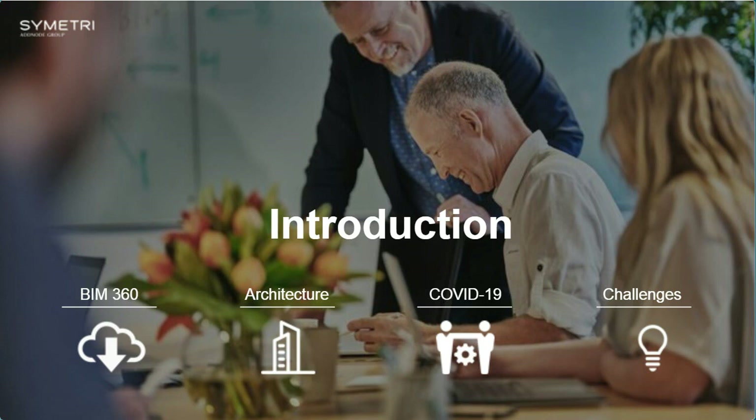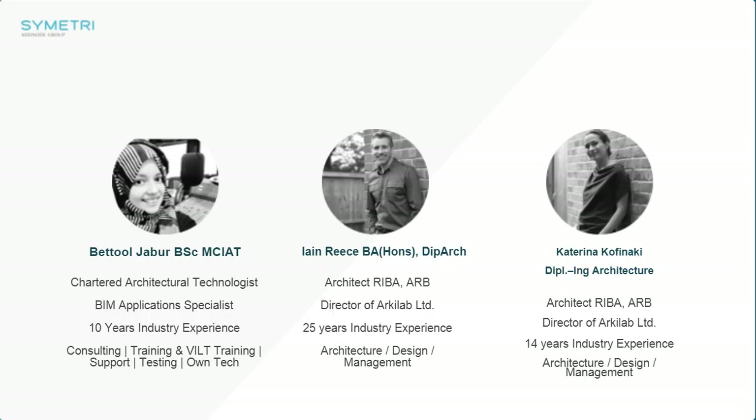One of the challenges we had is to do with setting up a company within the global pandemic — how this particular client has actually gone through those issues and challenges and overcome them. We're going to be looking at BIM 360, architecture, COVID-19, and any challenges that have come across with it. I'm pleased to introduce my co-presenters Ian Rees and Katerina Kofanaki, who are both co-founders of ArchiLab Design Studios.